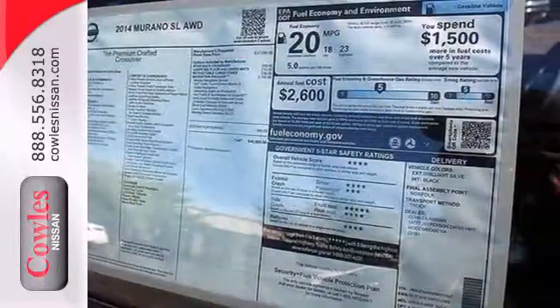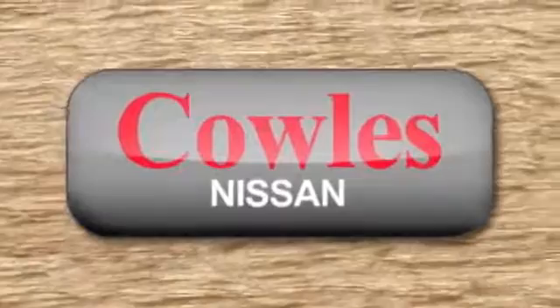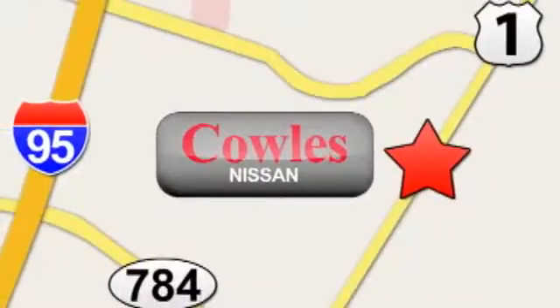Plus, it has remote keyless entry, cruise, and climate control. Drive yours home today. You're not just a number at Kohl's Nissan — you're a family member. We're conveniently located at 14777 Jefferson Davis Highway in Woodbridge.